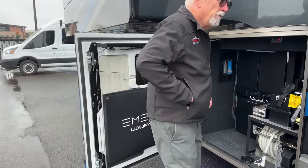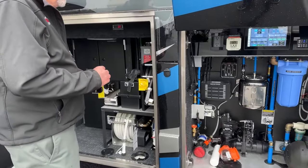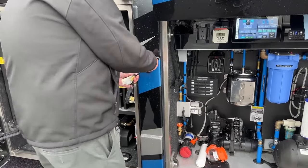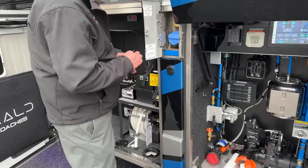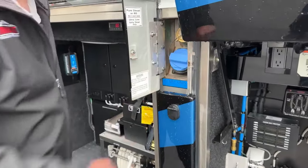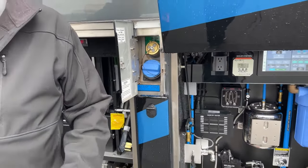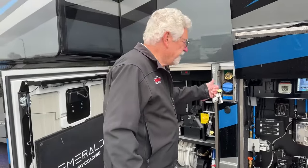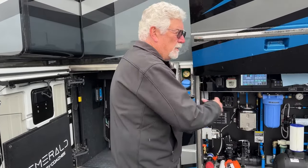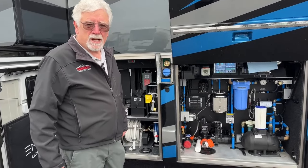On this side, your fuel fill also includes your DEF tank — fuel here, DEF here. With these big rigs, you're going to a truck stop most of the time, and right where you're standing is where the fuel pump will be. The DEF nozzle will be right there too, so it's very convenient — you're not having to move the coach around to top everything off.